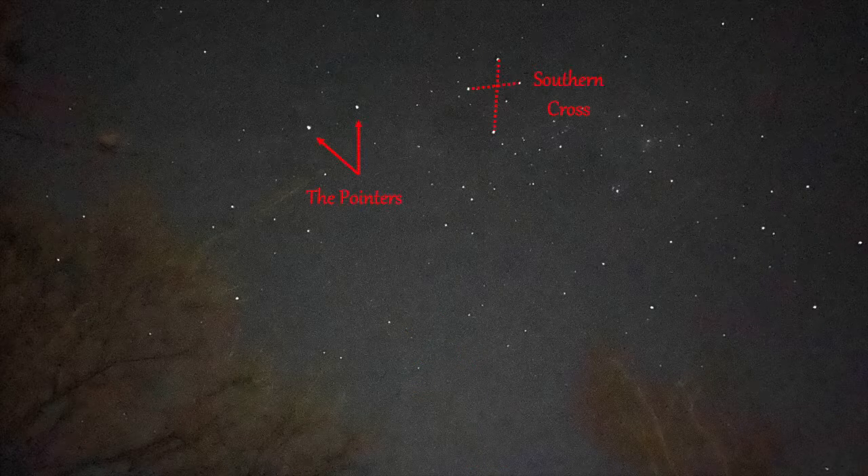The other method uses what are called the pointers — the two bright stars next to the Southern Cross. These are Alpha and Beta Centauri. In fact, Alpha Centauri has three stars in it; it is the closest solar system to our own, at 4.2 light-years away. What we do is draw a line between the two pointers, then draw a second line from the top to the bottom of the cross. The point where those two lines meet is the South Celestial Pole. Go down to the horizon and you find South.